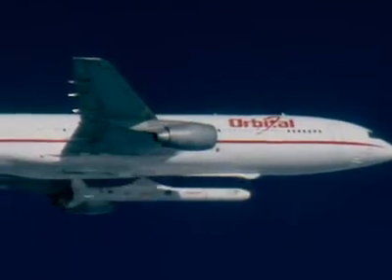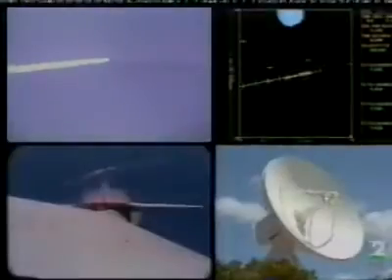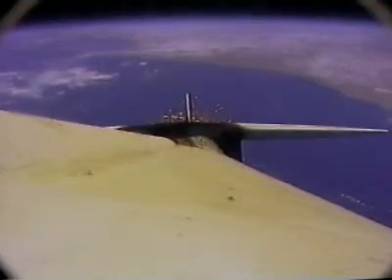On a typical mission, Pegasus is carried aloft and released at approximately 39,000 feet. Five seconds after release, the first stage motor fires with the unique delta wing providing lift. The first stage propels the rocket to an altitude of over 250,000 feet, traveling at over 9,400 feet per second, or 6,400 miles per hour, prior to separation and second stage ignition.